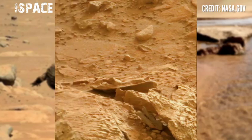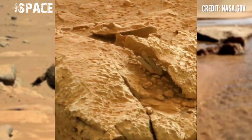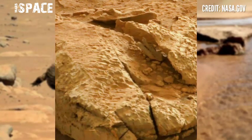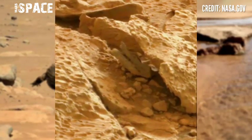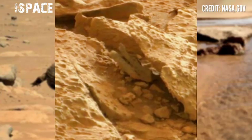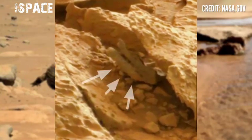From NASA's Mars rover Curiosity, which has spent 10 years at the surface of the red planet and is still operational. Here it has spotted something interesting — let's watch in close-up.